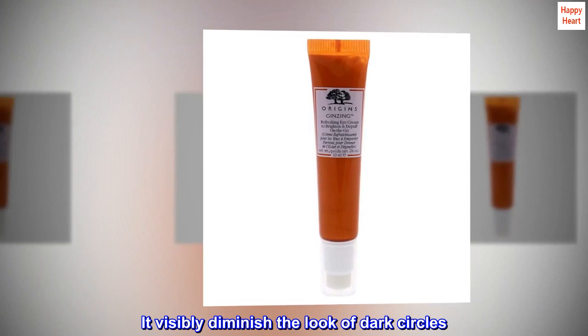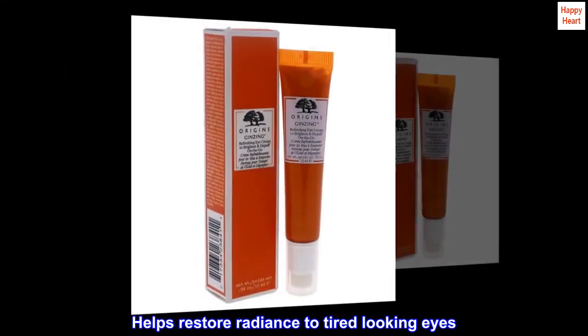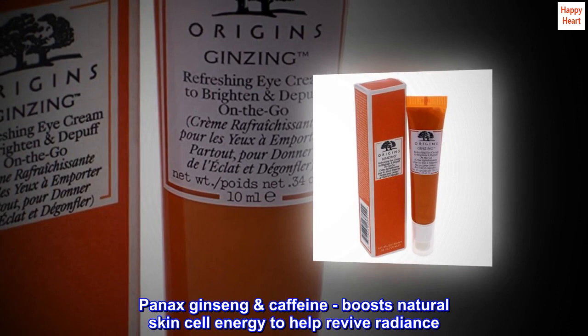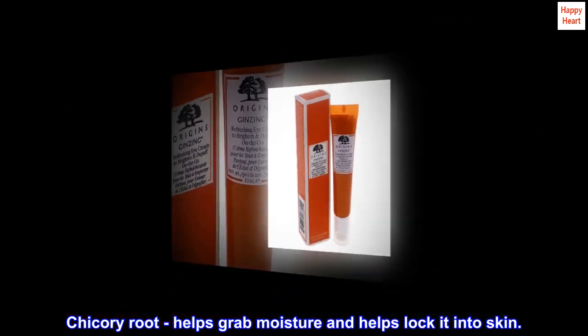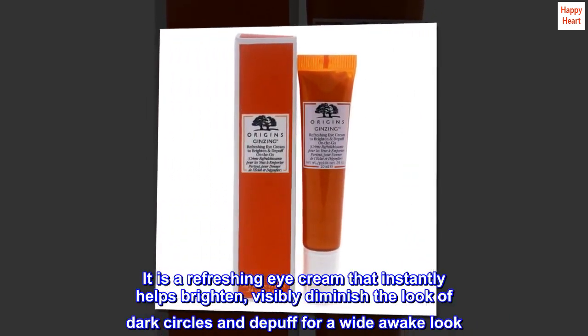This eye cream helps to instantly brighten skin and visibly diminish the look of dark circles. It helps restore radiance to tired-looking eyes. Panics ginseng and caffeine boost natural skin cell energy to help revive radiance, while chicory root helps grab moisture and lock it into skin.